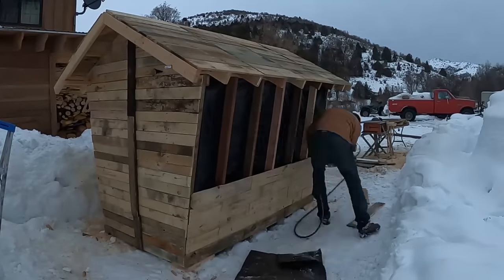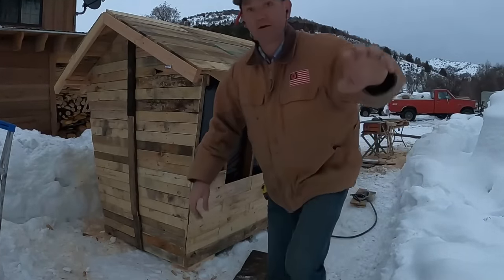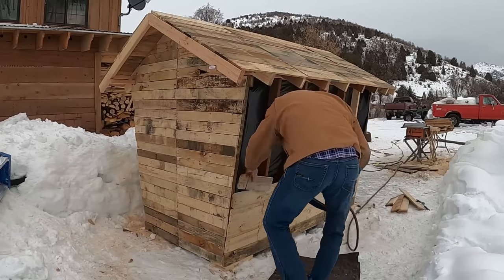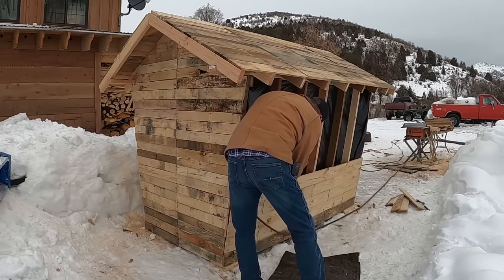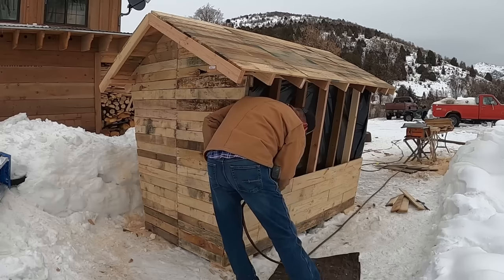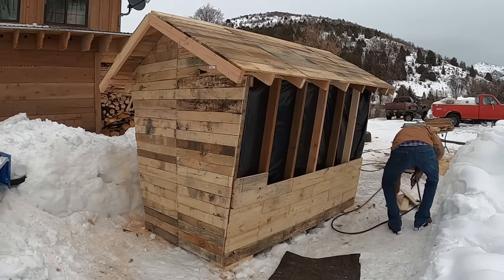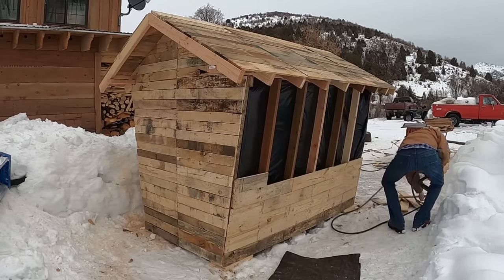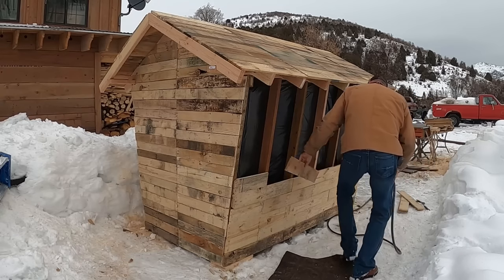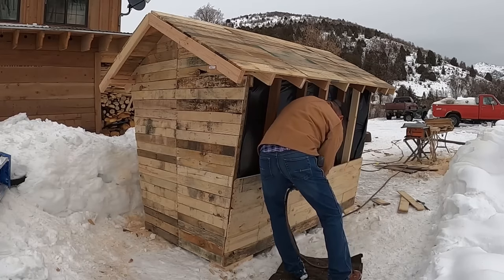The best part about this entire process is that this entire project came from wood that was destined for a landfill. The idea that we've been able to repurpose and recycle materials and keep them out of landfills makes everything about this project that much more enjoyable.